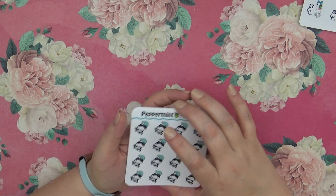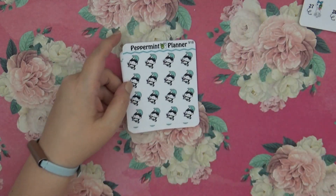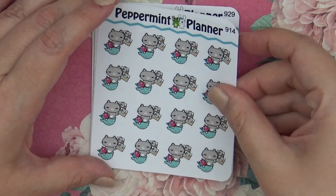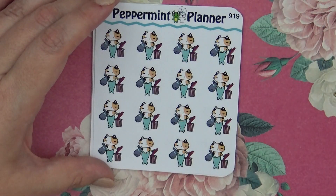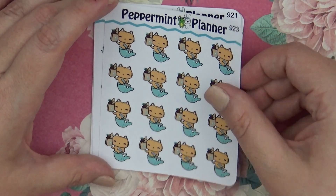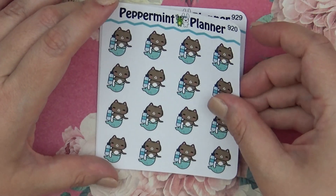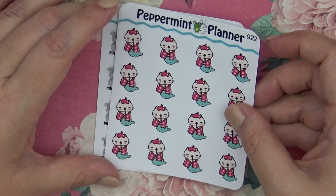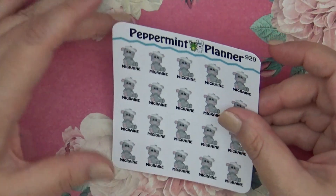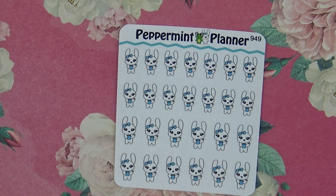Then we have the Mer-kitty drinking wine, Mer-kitty paying bills, Mer-kitty working out, Mer-kitty taking out the trash, Mer-kitty buying groceries, Mer-kitty shopping, Mer-kitty hydrating, a sick Mer-kitty, a pizza night bunny, a migraine hippo, and a coffee bunny.